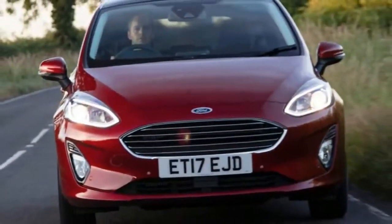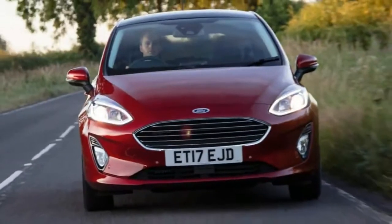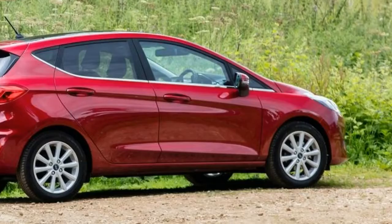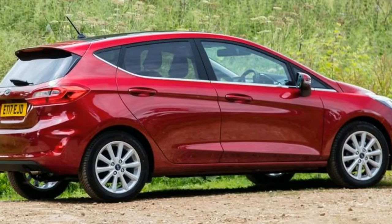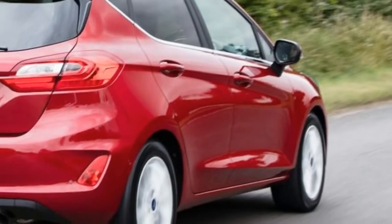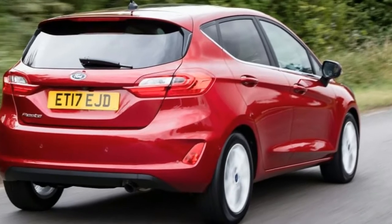Britain's best-selling car gets a big update and a new look in 2017, and with more than 120,000 registrations in the past 12 months, the Ford Fiesta is a car that can deliver big sales figures even at the fringes of its lineup. The new generation Fiesta has the most expansive range yet, too.